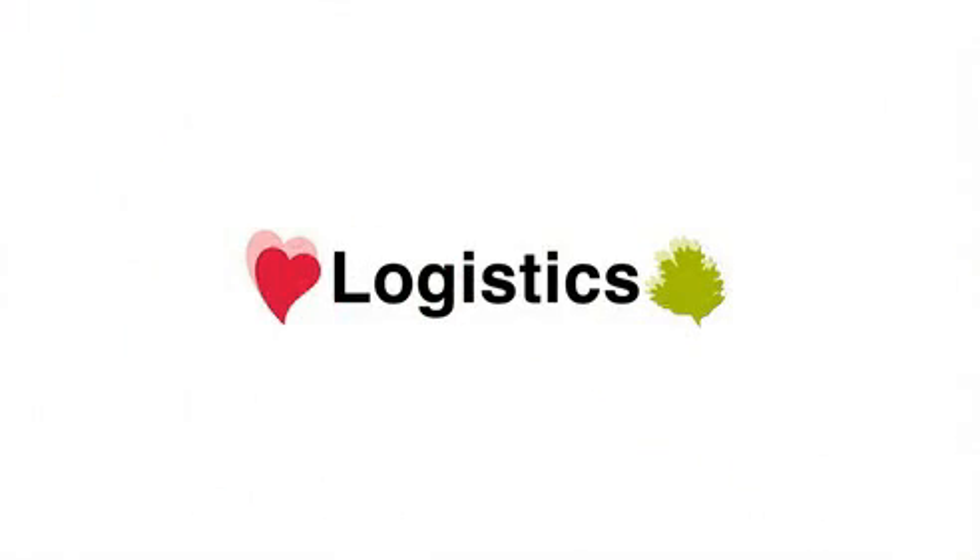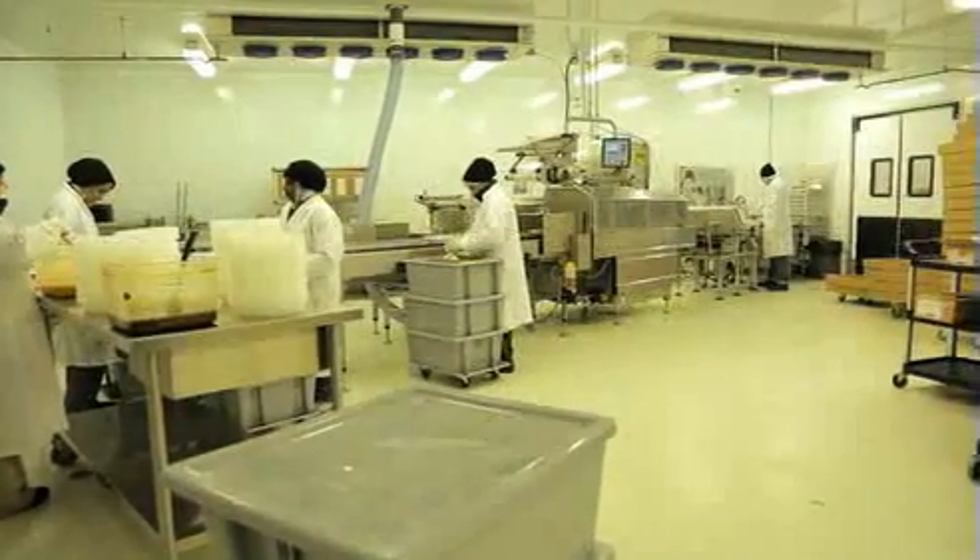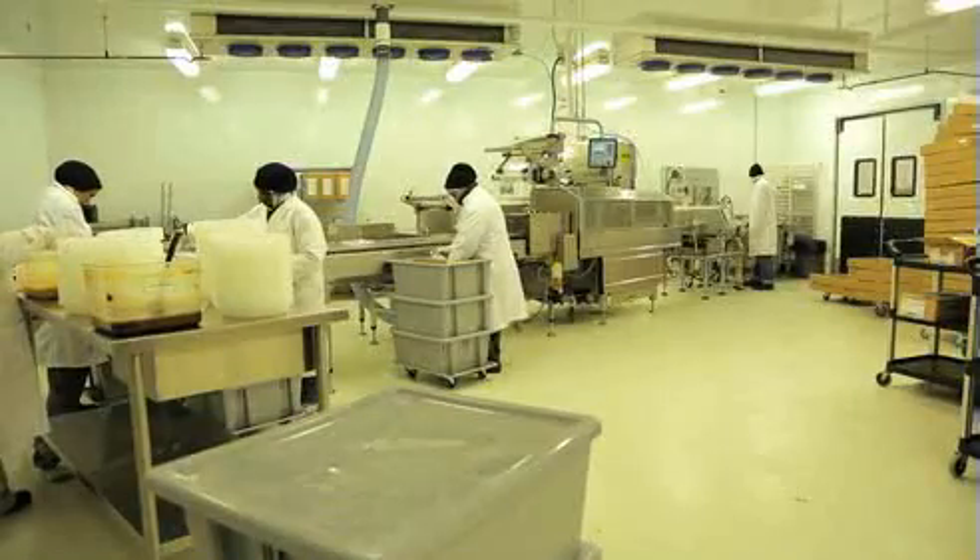There are four key components to the program. First, logistics. Meals are assembled off-site in our state-of-the-art cuisine center, using fresh, raw, and frozen ingredients.